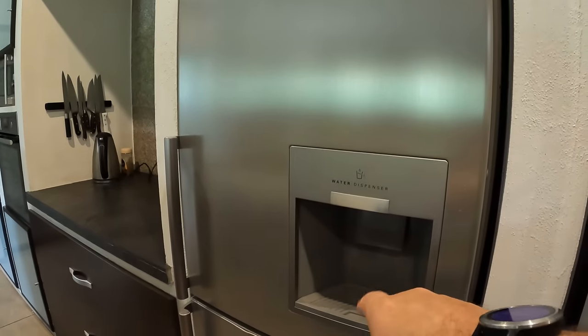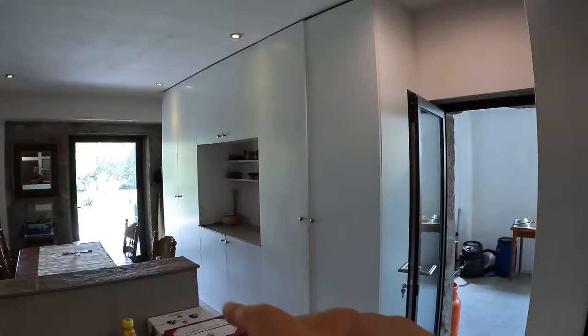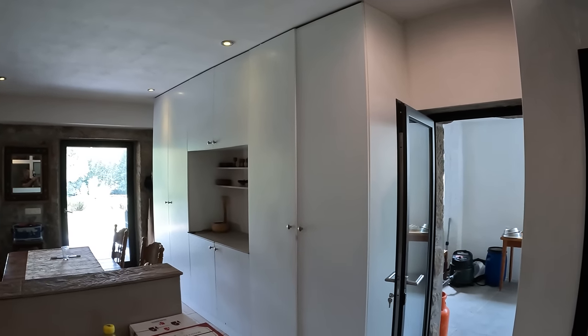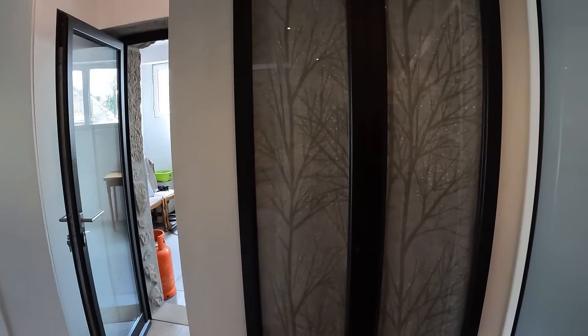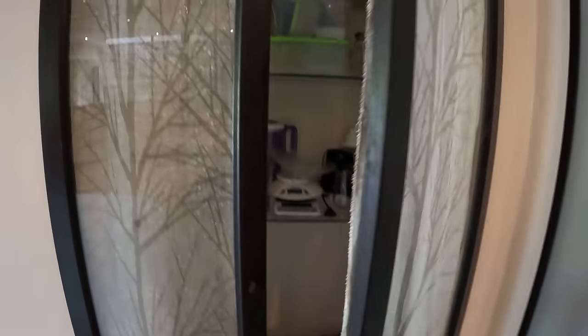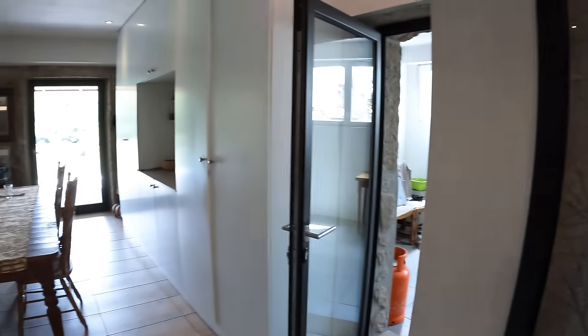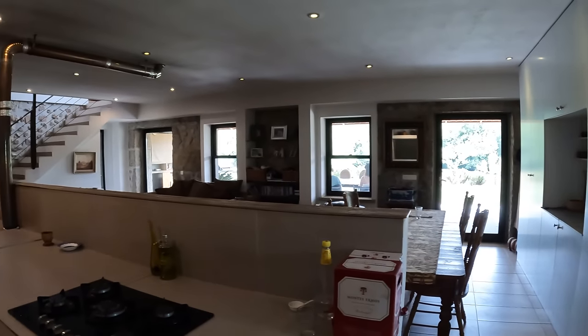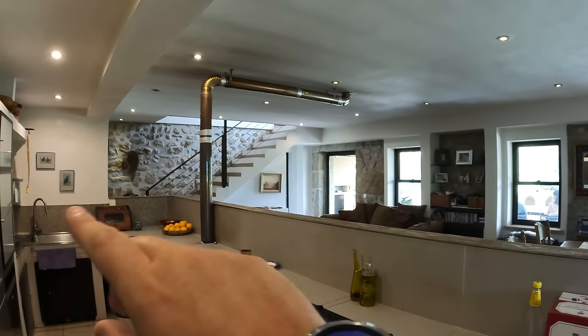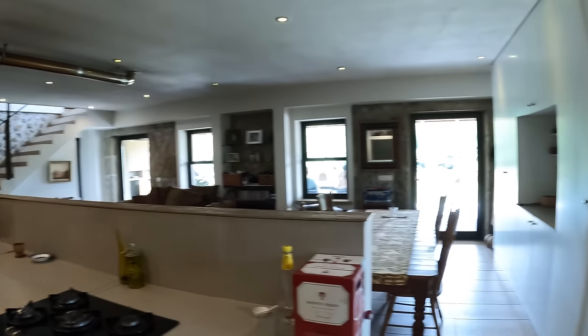A nice big stainless steel fridge with a water dispenser. It's a very nice kitchen. On this side we have lots of storage — this entire wall is just storage. There's also another little storage area on this side where you can keep a whole bunch of stuff out of sight. The lounge extends all the way through and goes upstairs.